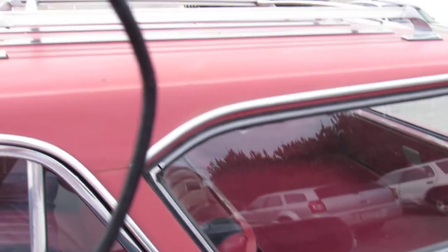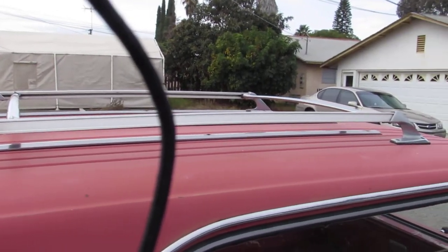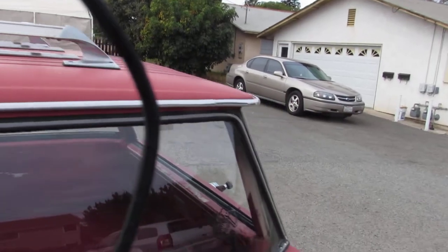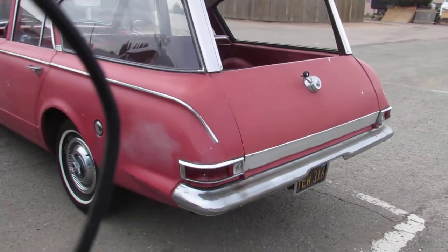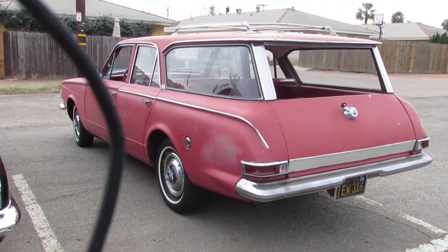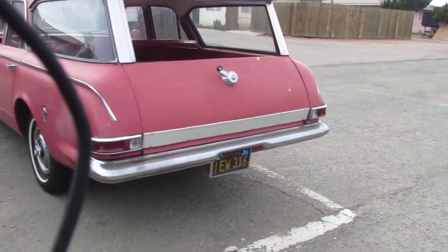It's got a roof rack — luggage rack — and great original license plates.